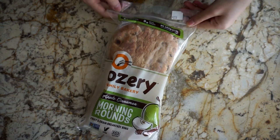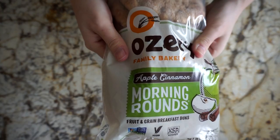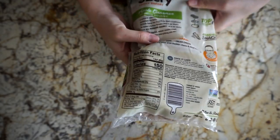I've been obsessed with these morning rounds lately. I normally just cut it in half and toast it, and I'll put some peanut butter or jam or some kind of spread, and I'll have it for breakfast or lunch.